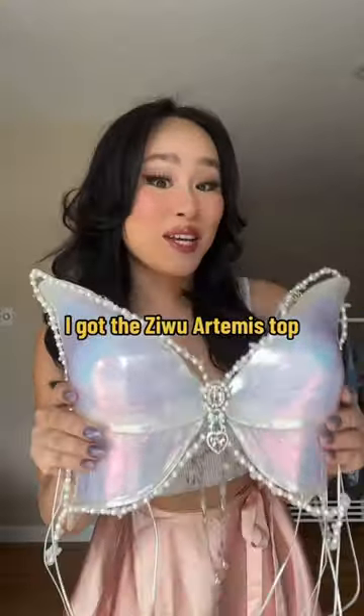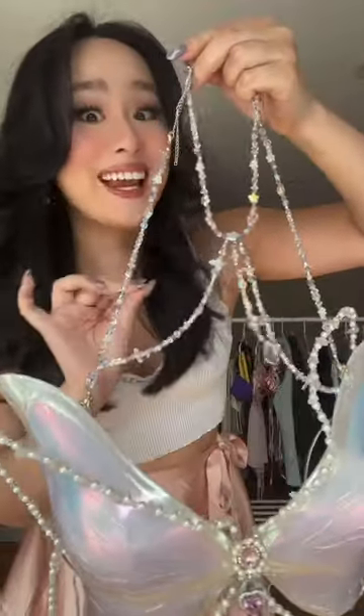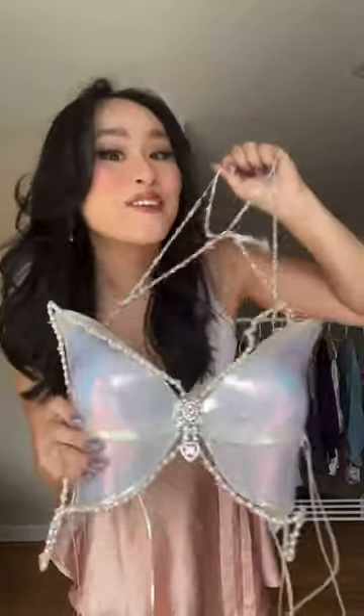Look at what I got my hands on — this is the Zewu Artemis resin butterfly corset top, easily the coolest top I've ever owned. The beading is insane, it's thick, and I didn't expect it to be so sturdy. This was $335 — is it worth it? We're going to find out. We're going to style this for Day 1 of New York Fashion Week tomorrow. See you in the next video.